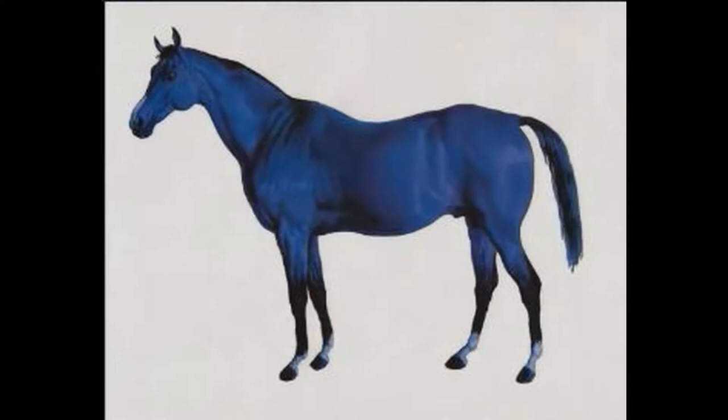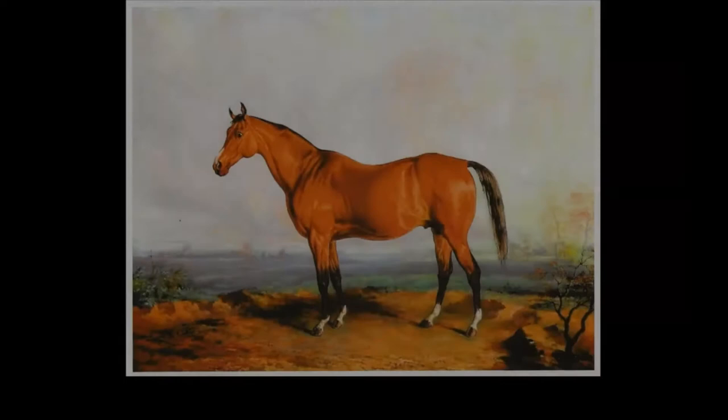Welcome to Lexington, Kentucky. This is Big Lex, the large blue horse that is the symbol of the city.